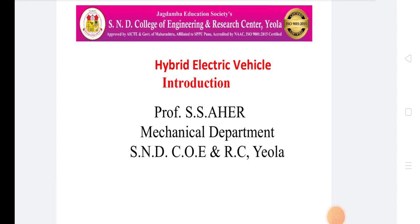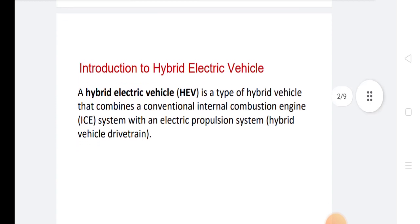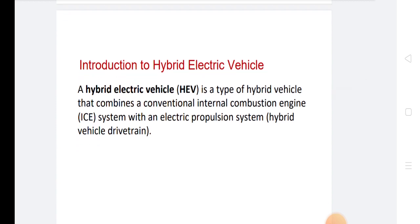Welcome to all students. Today we discuss about hybrid electrical vehicle. A hybrid electrical vehicle is a type of hybrid vehicle that combines a conventional internal combustion engine with an electric propulsion system.